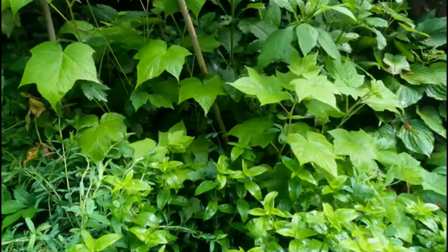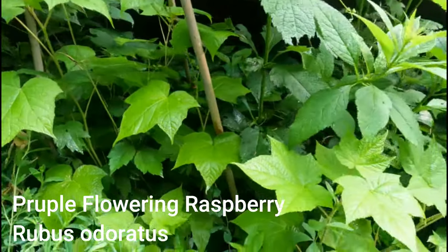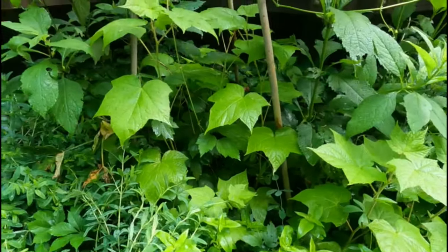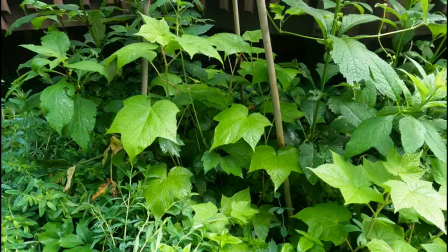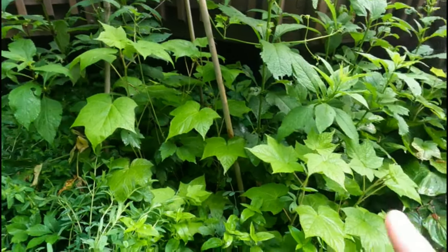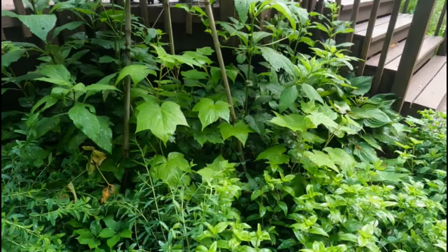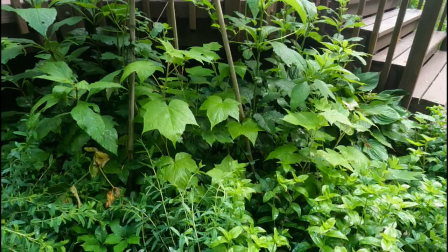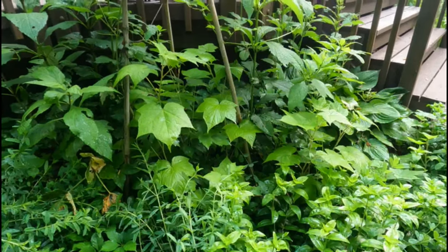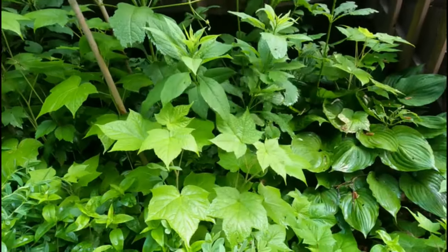Back here I have some purple flowering raspberry. The Japanese beetles will get to this. But the leaves are so beautiful and big and chartreuse — I just love them. I dug out the purple flowering raspberry last year or the year before — I grew it from seed — and put it somewhere else because the deer were getting to it. Well, I guess just little shoots of it stayed, and that's a really welcome surprise. It's fitting in really well with everything else.